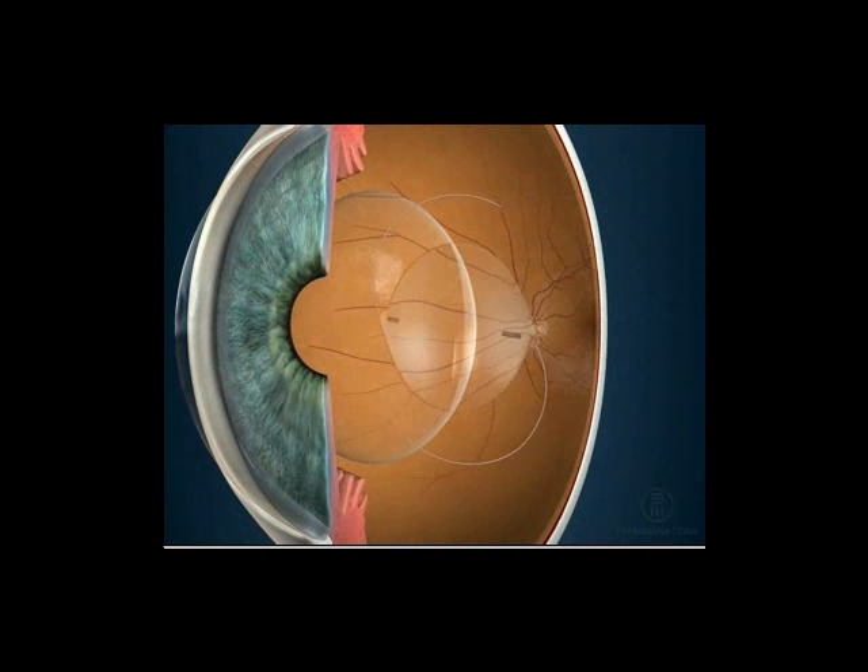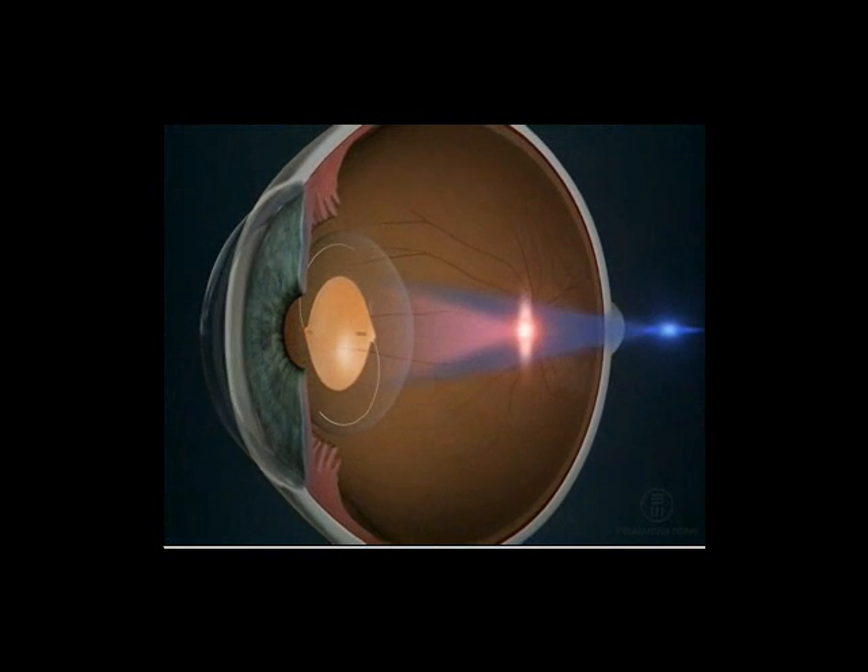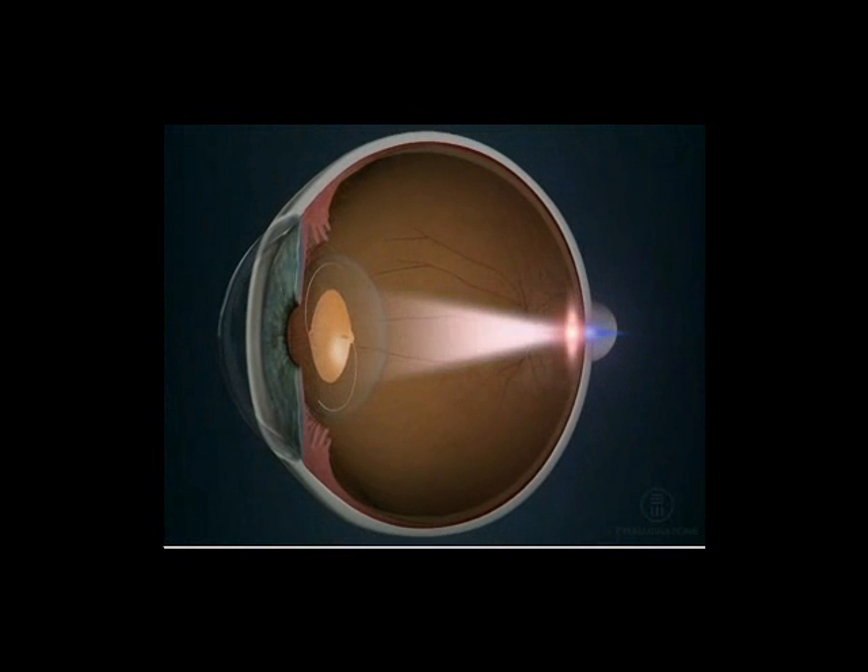Once the lens is properly aligned inside of the eye, it offsets the distortion of the cornea, focusing light clearly into the eye.